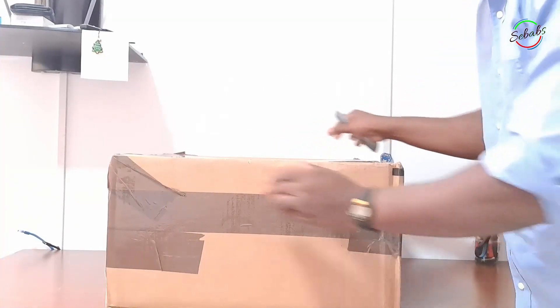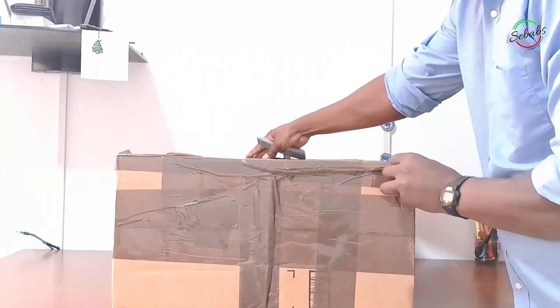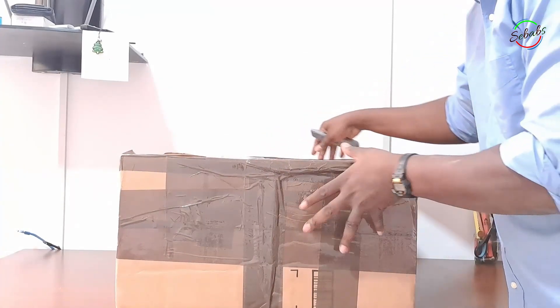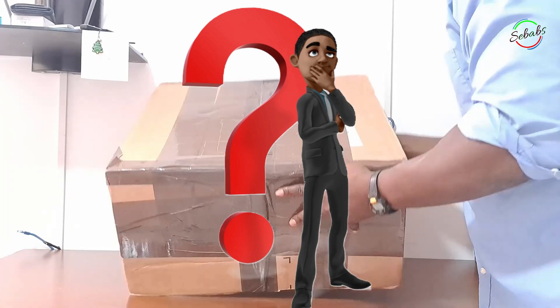Before buying a PC or laptop, there are several factors to consider to guarantee that you get the best value for your money. Some of those key considerations are purpose — why do you need a PC? For gaming, work, or just casual use?